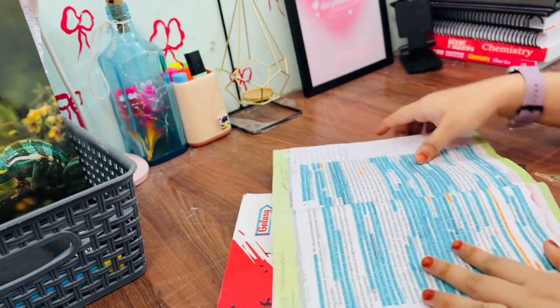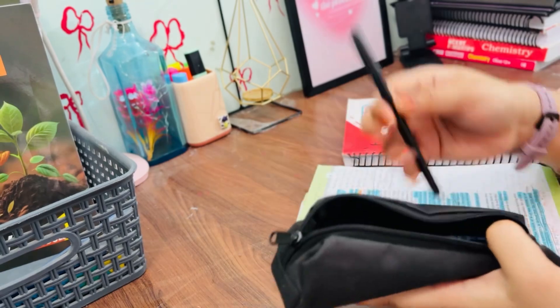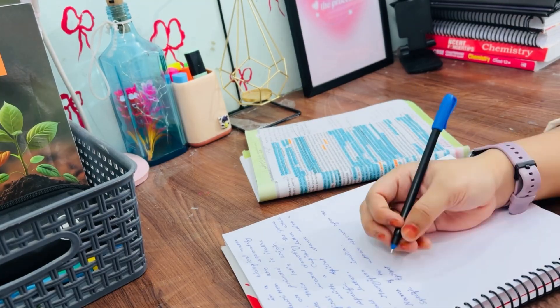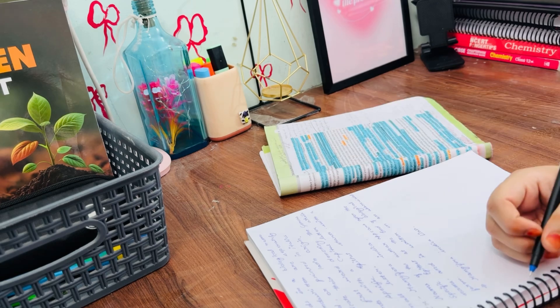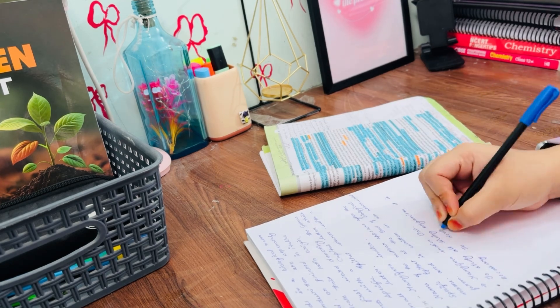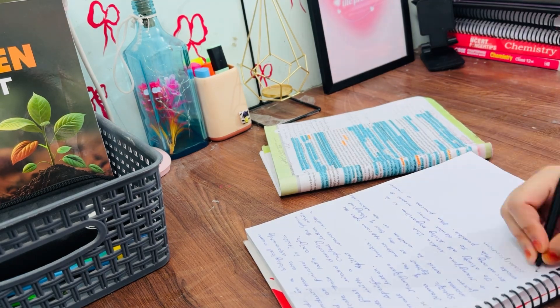Now let's start studying. I had left the chapter halfway yesterday, and that was on my mind. So today I made it a point to come back and finish it. I started from where I left off and kept going until I completed it.